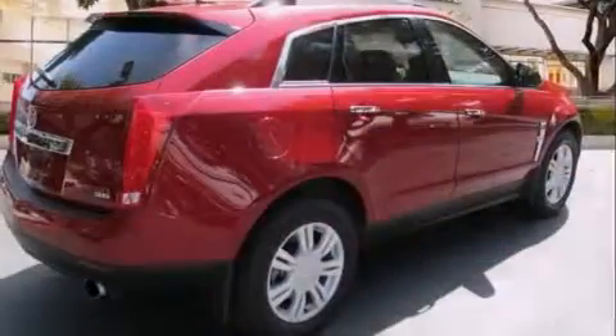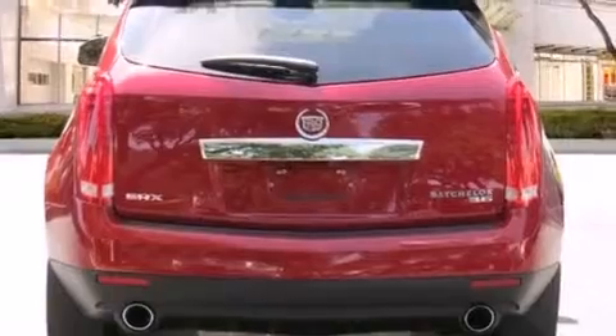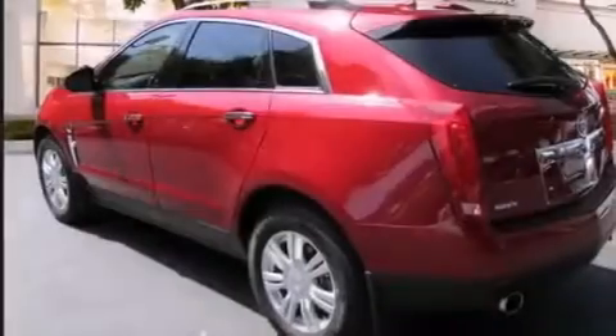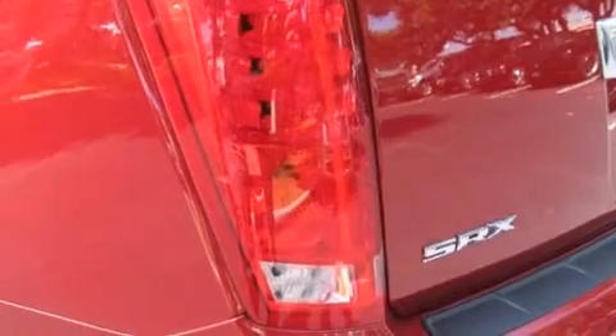Its top features include a navigation system, a rear view camera, a remote start feature, a low tire pressure indicator, a DVD player, a 10-speaker audio system, 18-inch wheels, roof rails, and a sunroof that enables you to fill the cabin with fresh air at the push of a button.